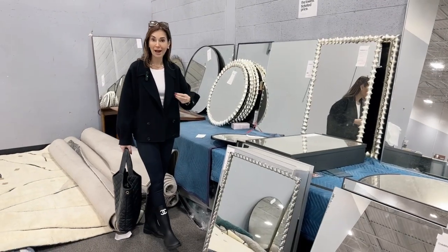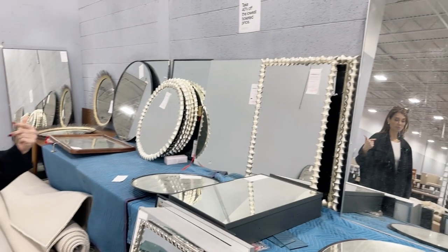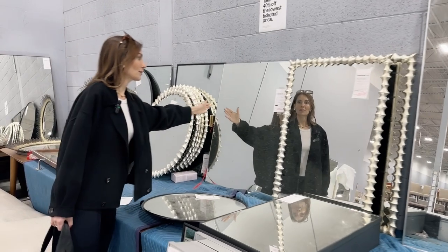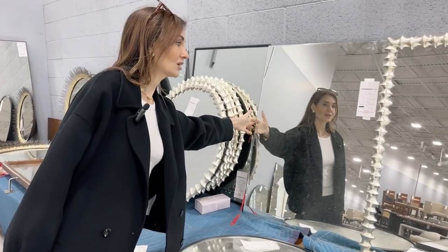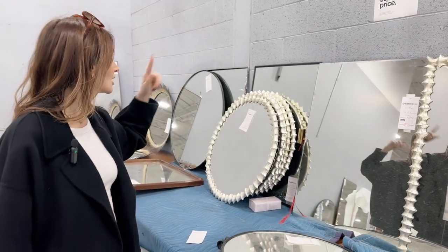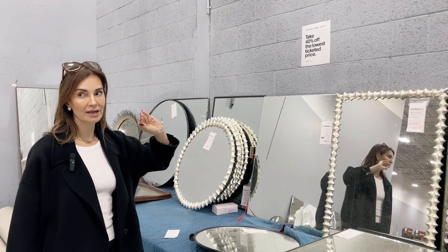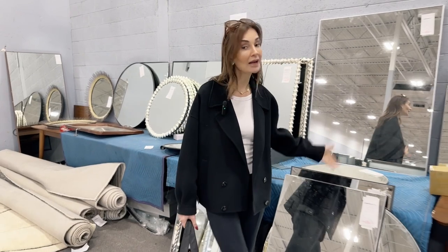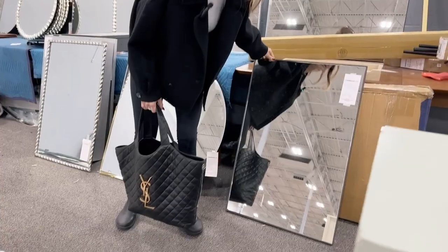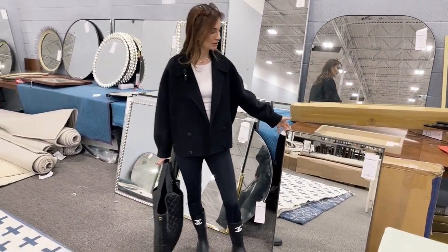Mirror section. If you are redoing a bathroom, these are great. I do a lot of flip projects, so next time I'm going to come here and just buy mirrors for the bathrooms. This one is $279 — it's not broken — and on top of that you take 40% off. So this is going to be way cheaper than even going to Amazon, and actually better quality. This one's $129 and you're going to take 40% off. Who can complain about this mirror? Nobody. It's great.